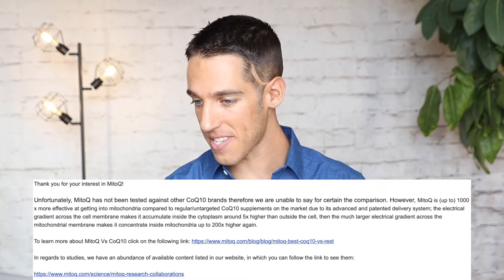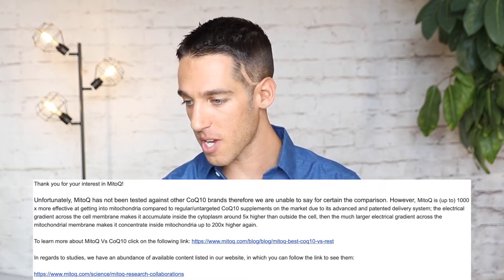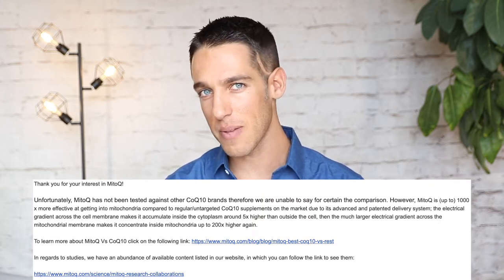I went to their customer service and sent a message asking them to show me the study where the '1000 times more effective than CoQ10' number comes from, so I could understand before spending money on this expensive supplement. I asked if they had a specific study directly comparing the efficacy or absorption of CoQ10 or ubiquinol with MitoQ. They replied: unfortunately, MitoQ has not been tested against other CoQ10 brands, and therefore they are unable to say for certain the comparison.